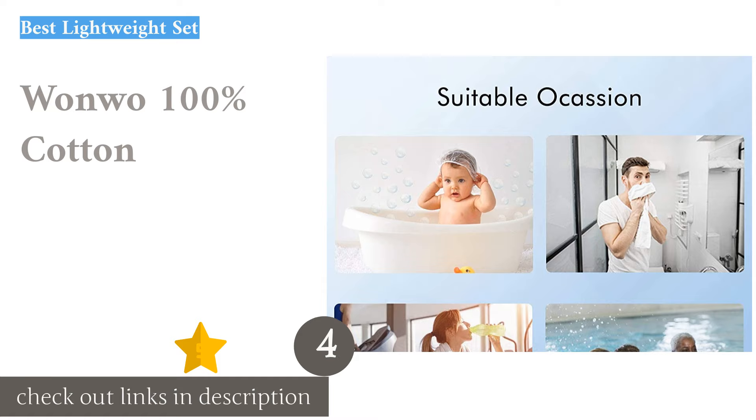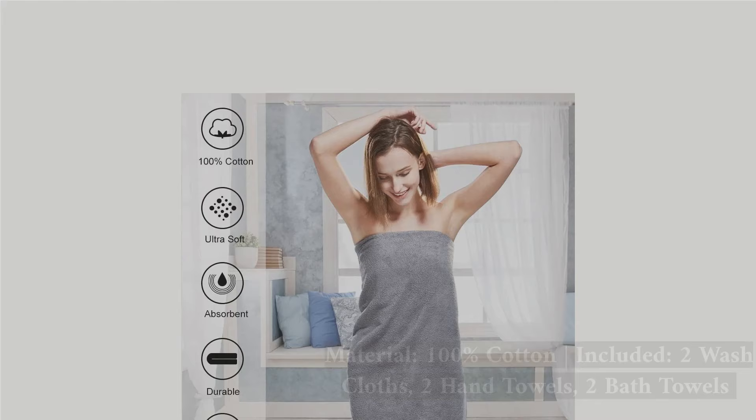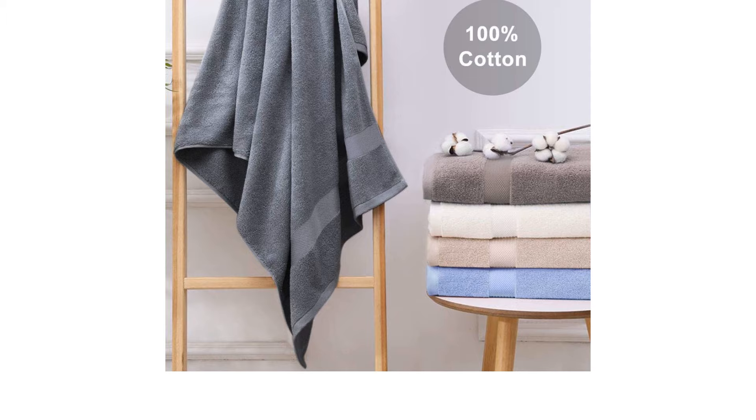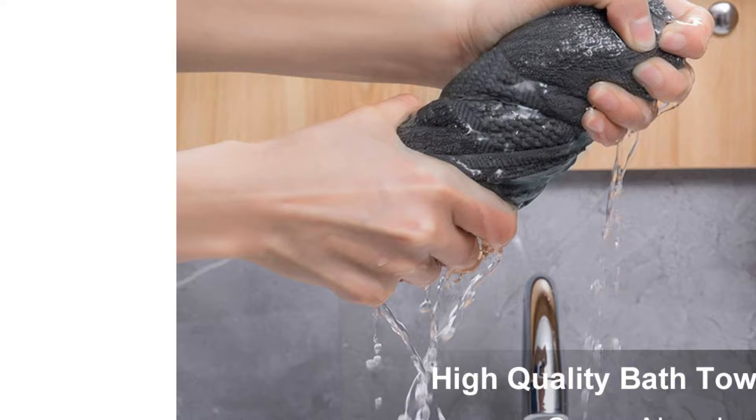The next product on our list is the Wanwo 100% Cotton Set. It makes a great option for those looking for the lightest towels out there. The Wanwo towels are packable and lightweight, perfect for folks with small spaces or those low on storage space. Though they are not the fluffiest towels in the bunch, they are durable and absorbent. We greatly appreciated that the seams on this set are tightly sewn and showed no signs of unraveling. We also liked how light they were and found them to be great towels for hot weather.